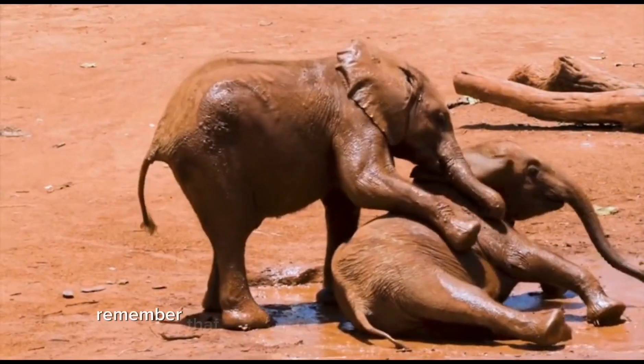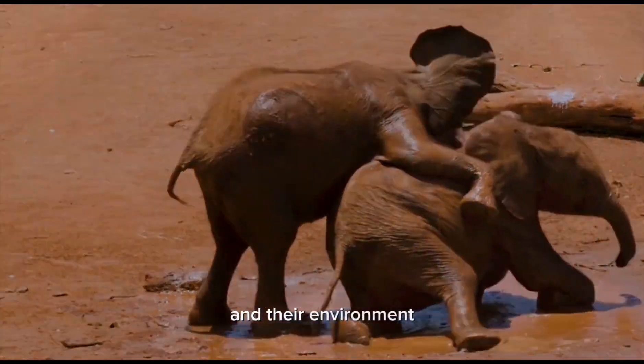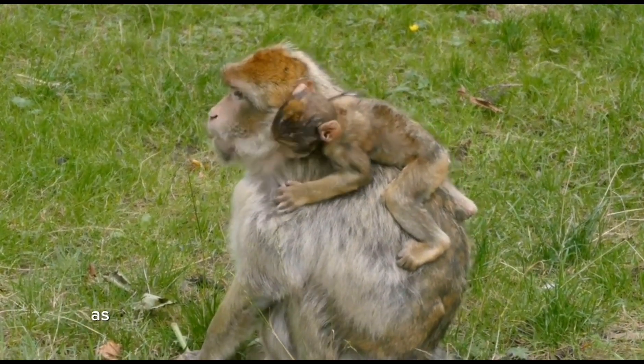Step seven: be respectful. Remember that you are a guest in these urban habitats, and it's crucial to respect the wildlife and their environment. Keep a safe distance from animals and avoid disturbing their natural behaviors. Refrain from feeding or touching them, as this can have negative consequences for their health and behavior.